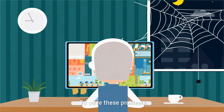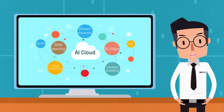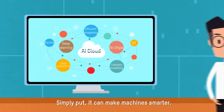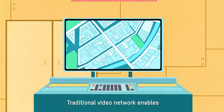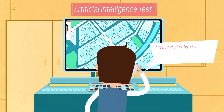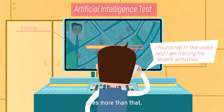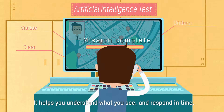To solve these problems, the HikeVision AI Cloud Intelligent IoT Architecture was created. Simply put, it can make machines smarter. Traditional video networks enable you to see things and see them clearly, but the intelligent video network based on HikeVision AI Cloud helps you understand what you see and respond in time.